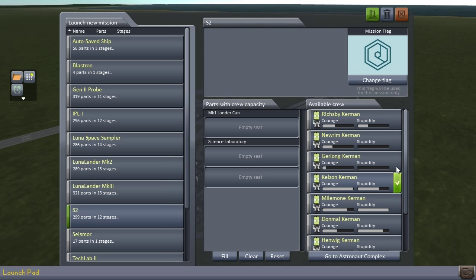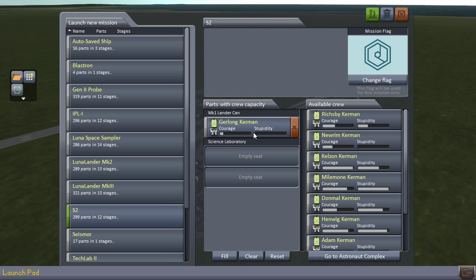Let's launch Gerlong up with that. He's not the most courageous Kerman but he's also not stupid and that's exactly what we need. I want to send up a science lab, a big nuclear reactor and a generator so the labs have electricity and we have nuclear reactors in space. The problem is nuclear reactors are very, very heavy - at least the big ones. So we can't launch the lab and the nuclear reactor at once, so we're going to do that in two launches.